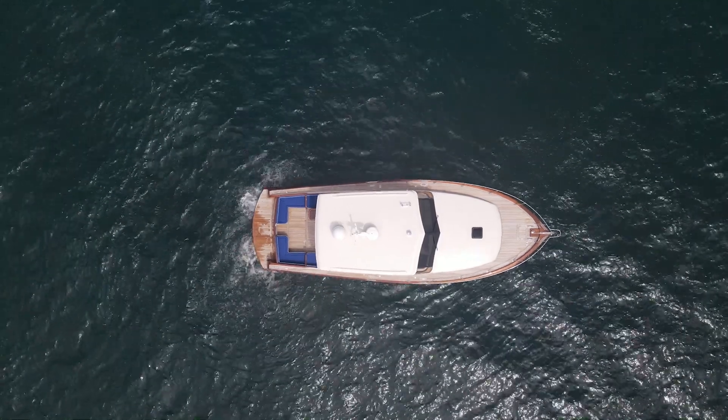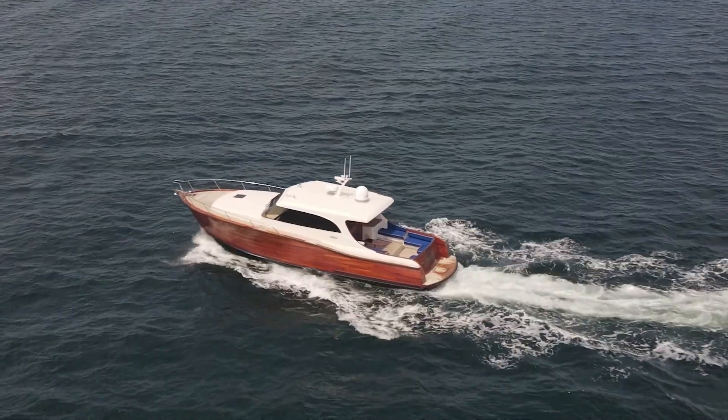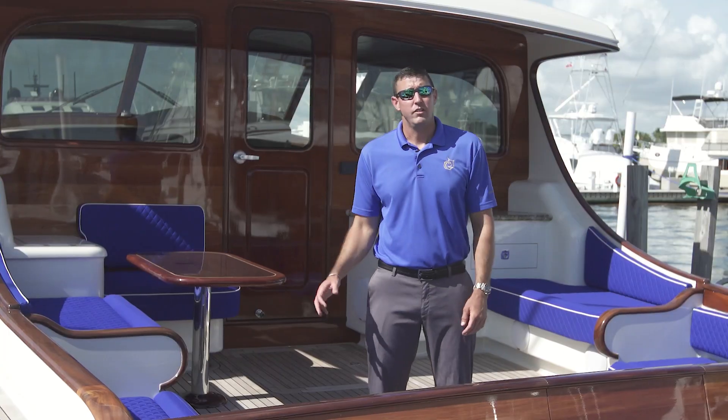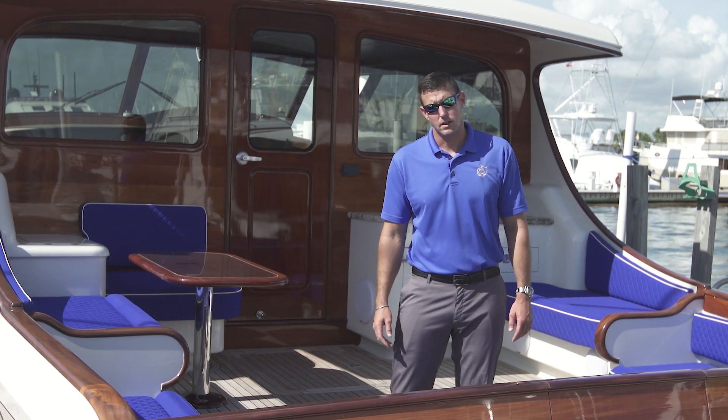On the 50 Maverick, the fit and finish is unmatched. Every board is hand-cut and hand-laid by a master craftsman. You are not going to find a better-built boat in this class on the water. If you are interested in taking a walkthrough in person, give me a call or shoot me an email. I want to thank you for your time today.